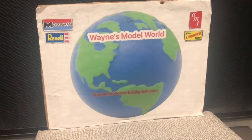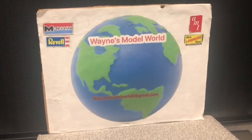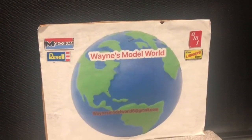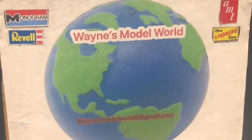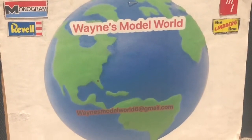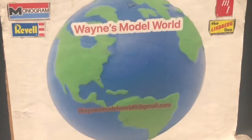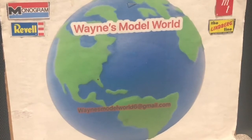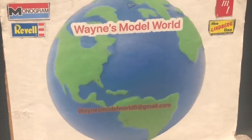What we'll do at the end of the video — I'm going to post my email address. I'll zoom in on it, but I will also post it. If you just email me your name and address, we'll get these in the mail to you. It's waynesmodelworld6 at gmail.com, and it will be at the end of the video as well.